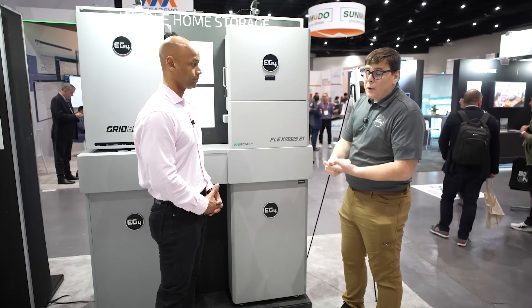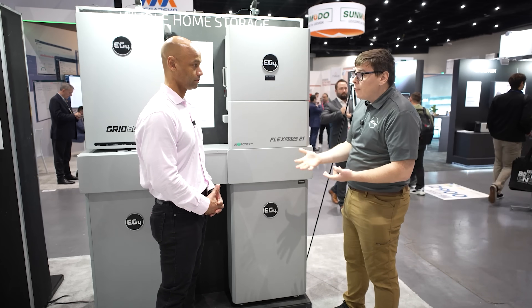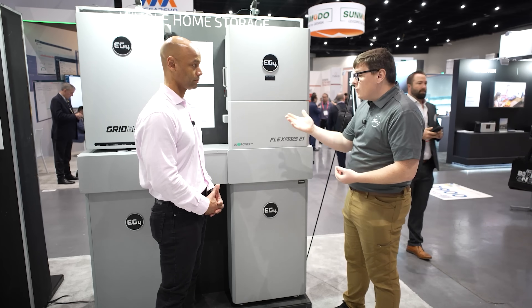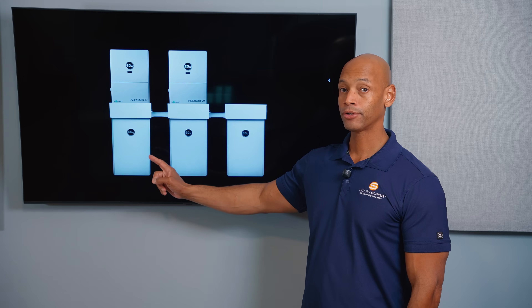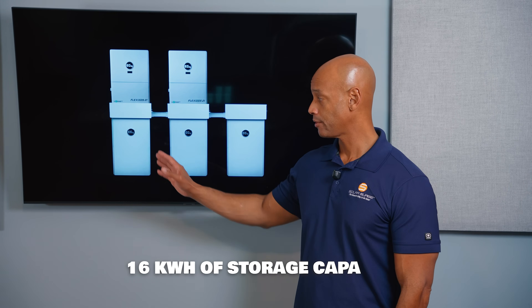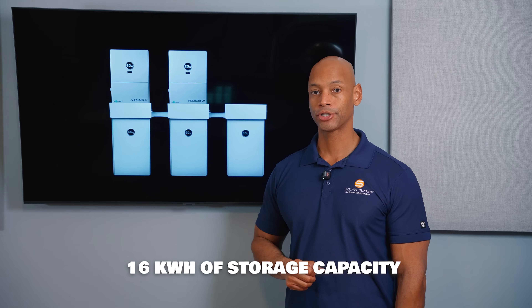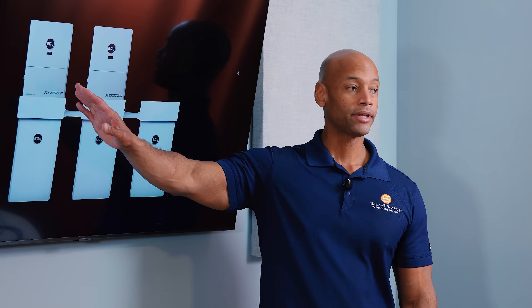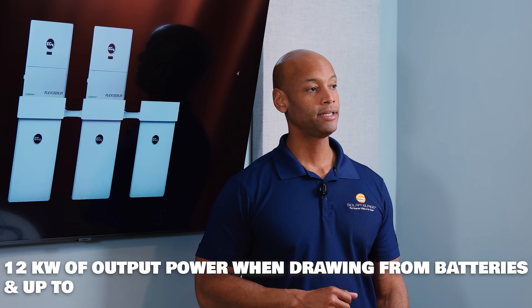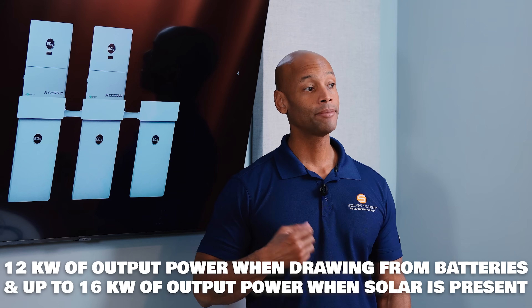With the EG4 PowerPro system you'll start with the FlexBoss 21 inverter and one or more of the EG4 PowerPro wall mount batteries. They just upgraded the battery in 2025 — the new version provides 16 kilowatt hours of storage capacity per battery.